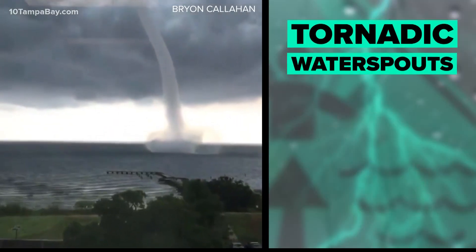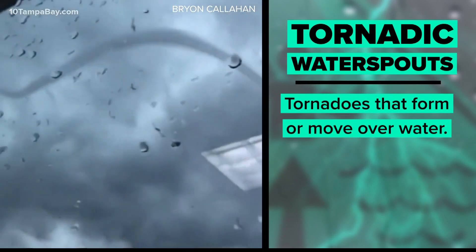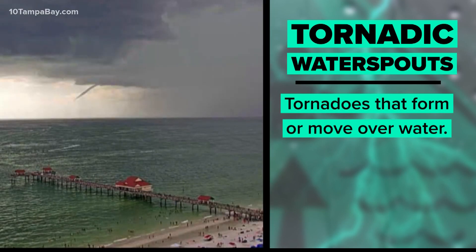Tornadic water spouts — they're simply tornadoes that form over water. Yesterday on Bright Side, I actually showed you the science behind how tornadoes form, and you can see that right now on 10 Tampa Bay dot com.